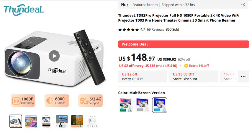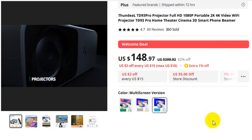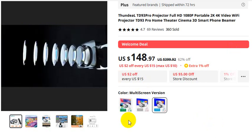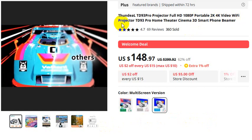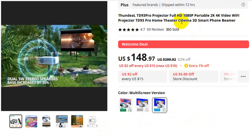Thundell 3D 93 Pro Projector — for orders please check the video description. This projector supports 5G and 2.4G WiFi, offers 6000 lumens brightness, and features 180-pixel clarity. It is a Full HD portable 2K/4K video WiFi projector. You can connect via WiFi. It also functions as a Thundell 3D 93 Pro Home Theater camera.